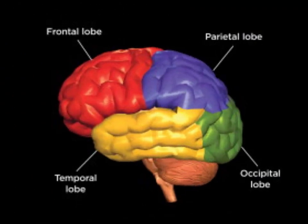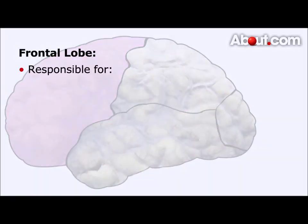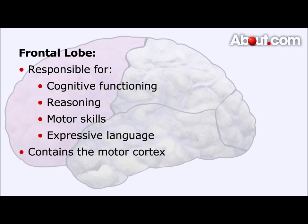Now we're going to get into the four lobes of the brain. At the front of our head, we find the frontal lobe. This lobe of the brain is responsible for high levels of cognitive functioning or executive functioning. It is also responsible for our reasoning, motor skills, and expressive language. Towards the back of the frontal lobe lies the motor cortex, which is a receptor of information coming from throughout the body.